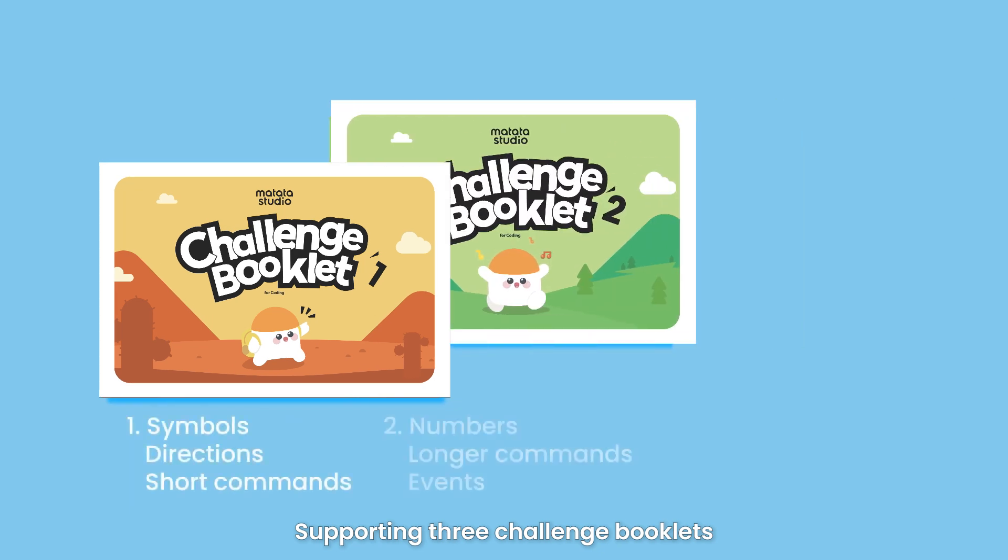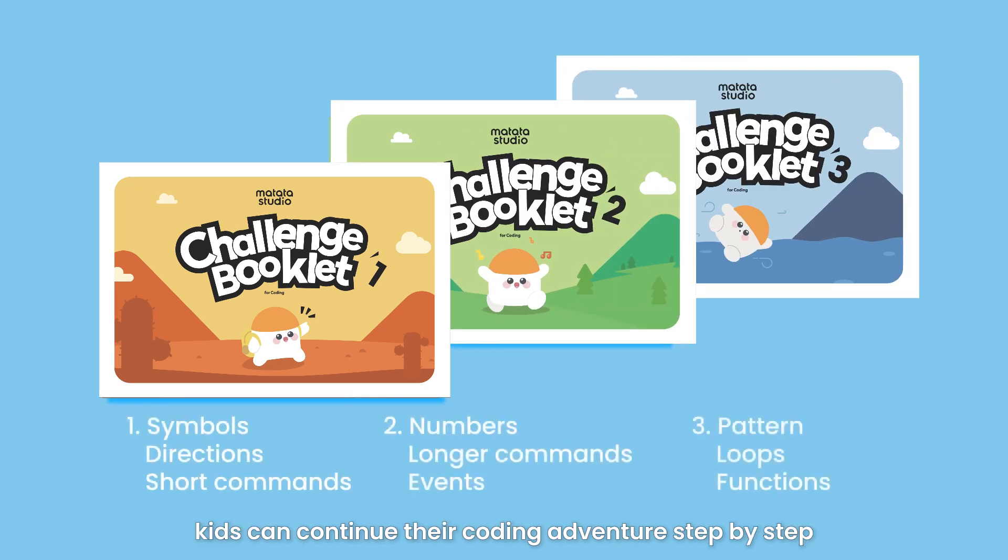Supporting three challenge booklets, kids can continue their coding adventure step-by-step from easy to advanced.